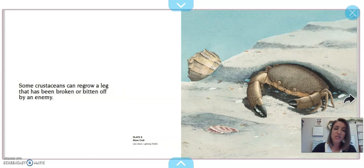Some crustaceans can regrow a leg that has been broken or bitten off by an enemy. So you might find a crab that has two different sized legs — one might be regrowing. This is the stone crab.